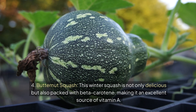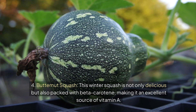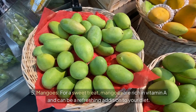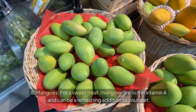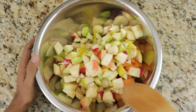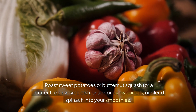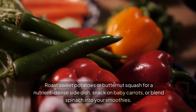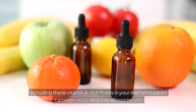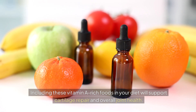Butternut squash is packed with beta-carotene, making it an excellent source of vitamin A. Mangoes are rich in vitamin A and can be a refreshing addition to your diet. Roast sweet potatoes or butternut squash for a nutrient-dense side dish, snack on baby carrots, or blend spinach into your smoothies. Including these vitamin A-rich foods in your diet will support cartilage repair and overall joint health.